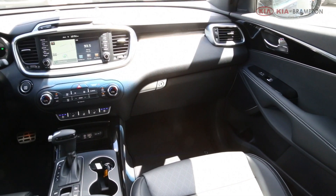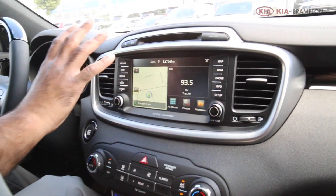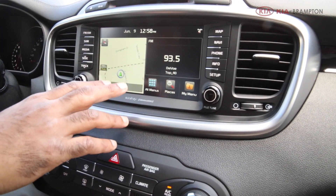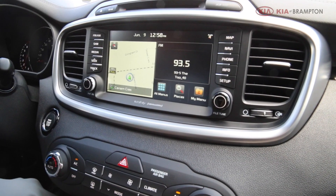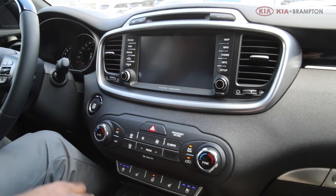For example, this is your multimedia interface — all your music and navigation, everything is right there in one space. It's a touchscreen. This is the car that has the 360-degree camera monitoring system.